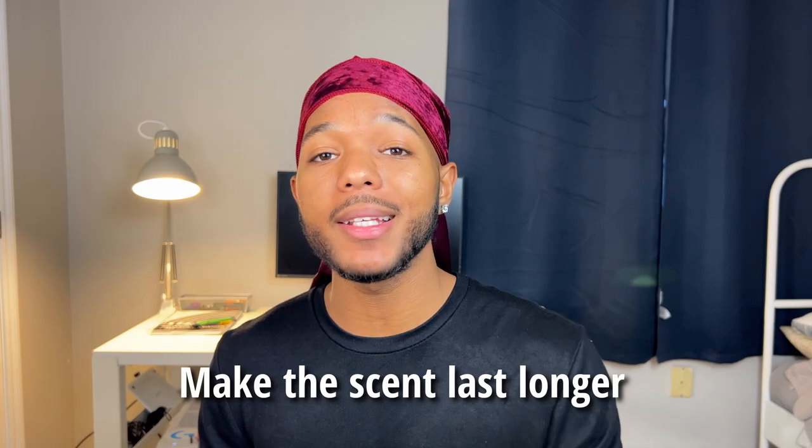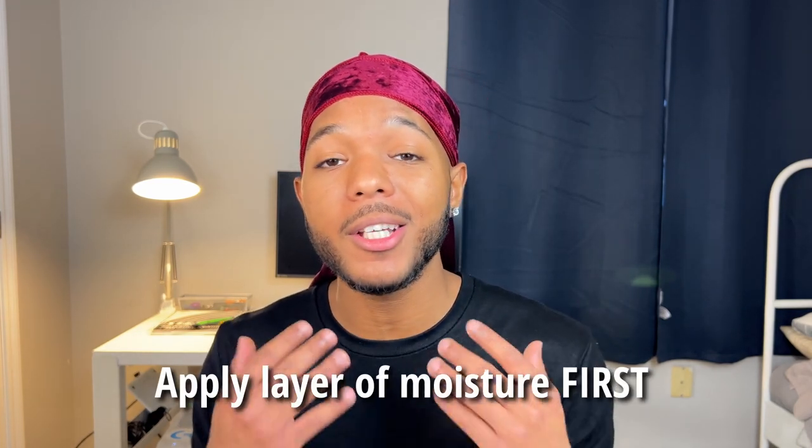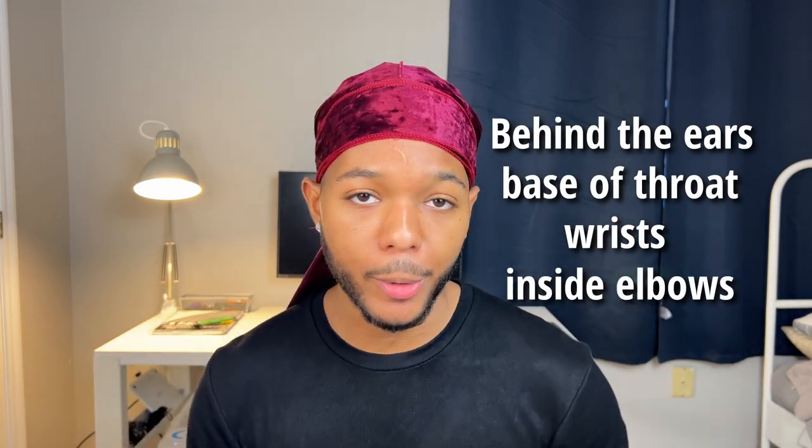We all know that colognes are great for making a first impression, but you can actually make the scent last longer by applying a layer of lotion or Vaseline to the skin before applying your cologne. Did you know there are specific areas on your body that can make your cologne smell stronger or last longer? So even if you have a $20 fragrance from Walmart, you can squeeze out a few more hours just by applying it to the pulse points on your body. These areas include behind the ears, the bottom of your throat, your wrists, and the inside of your elbows.